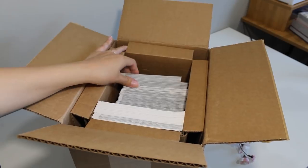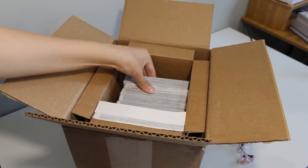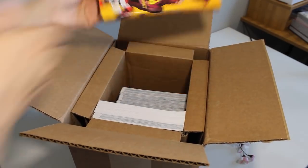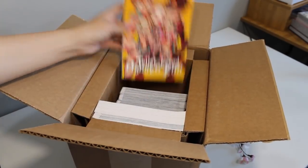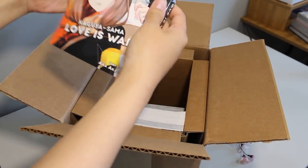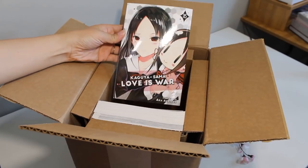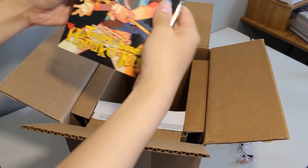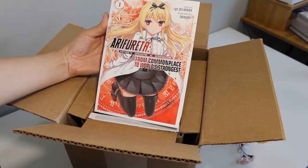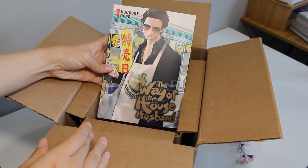Here's a volume of Danganronpa, a Case Study of Vanitas — I always love the art in these — Hanako-kun, another Case Study of Vanitas, Kaguya-Sama: Love is War, one of my favorites, some more Kaguya-Sama, Toilet-Bound Hanako-kun volume 4, Arifureta — I don't know how to pronounce that one actually — and The Way of the Househusband.